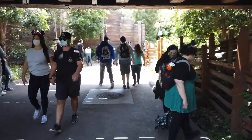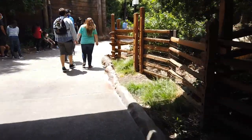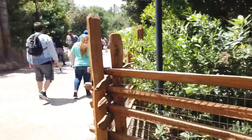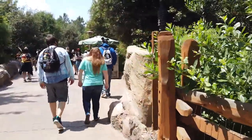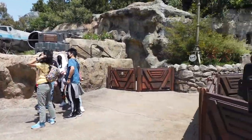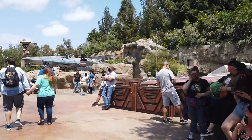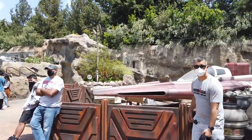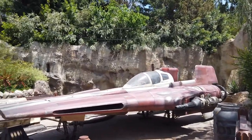Hey guys, we are here at Galaxy's Edge at Disneyland and we're going to walk around and see what's new, also go into the shopping centers and see what's new in there. Come join me on this fun adventure. Here we are in Galaxy's Edge — it's so exciting. The first thing we see is the X-Wing, and this is so cool.